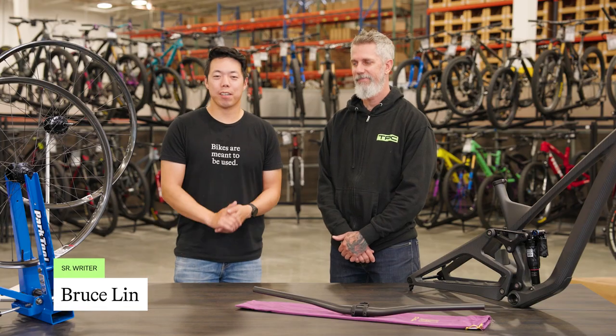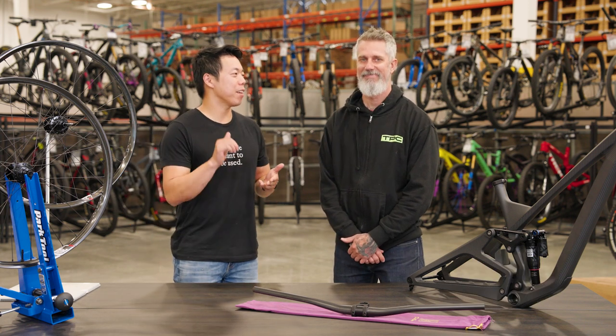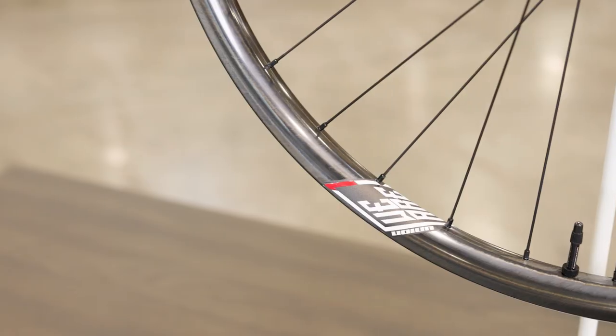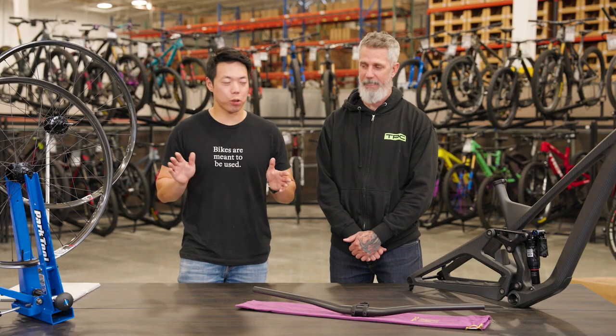Hey, it's Bruce from TPC. I'm here today with Travis Irwin, our head of purchasing. He is our master's downhill and enduro racer and maple syrup addict — you drink so much you might as well be Canadian. So you are the perfect person to talk to us about this great Canadian brand that we are now carrying at TPC: We Are One Composites. Travis, tell us a little bit about We Are One.